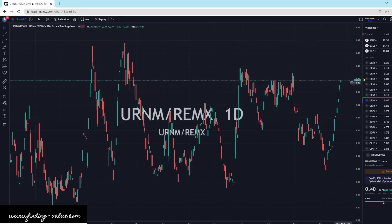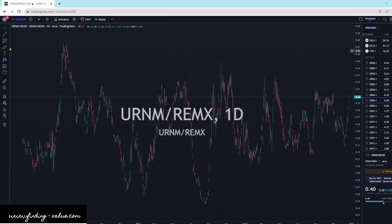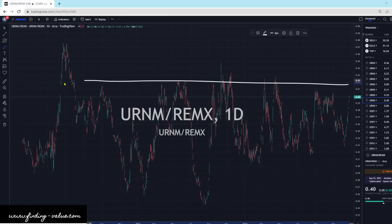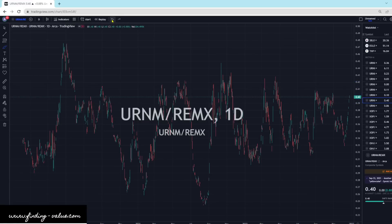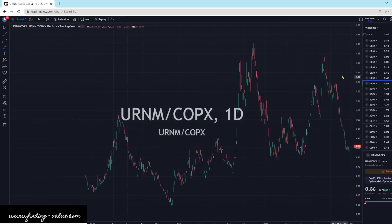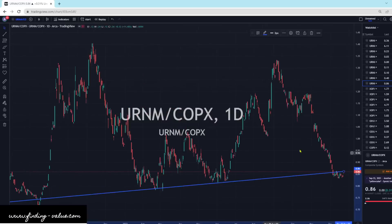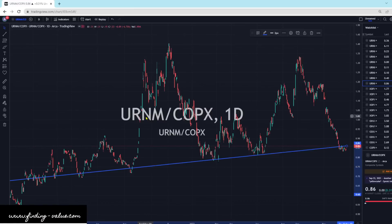And then URNM versus REMX — URNM looks stronger here. Actually, REMX is cheap when looking at this ratio, so REMX might be one to look at for a potential investment because it looks pretty cheap. And then URNM versus COPX — COPX has been outperforming as this comes down, but I think URNM is ready to take a run for its money. We've got a support level here and it's right at that support level. So I would be looking at URNM versus COPX. Overall, URNM is where I'd be looking.